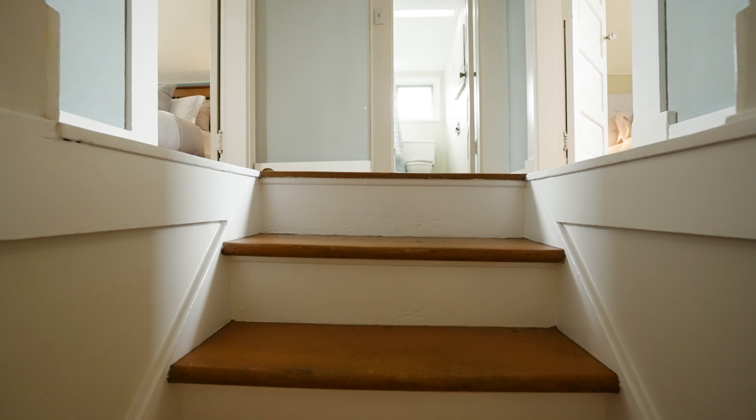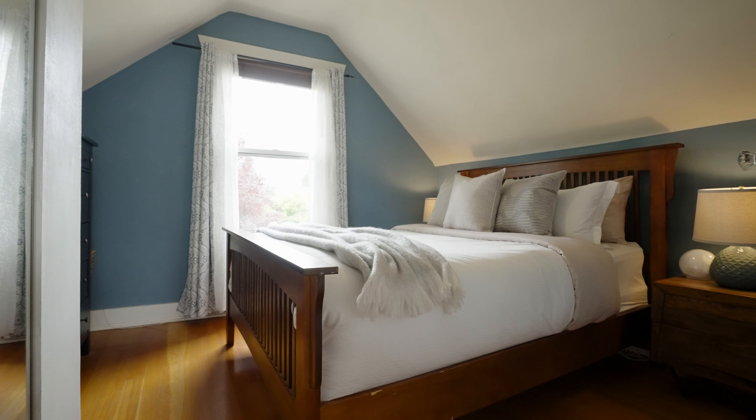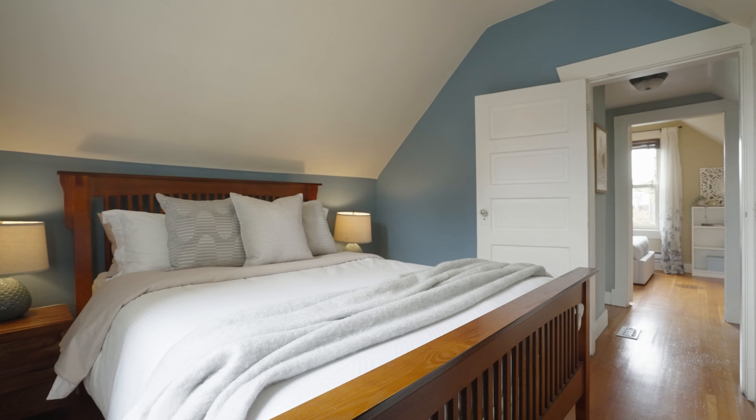The upper level has your two bedrooms. The primary bedroom is large enough for a king-size bed and there's still plenty of storage in the wall cupboards and room for a dresser and end tables.